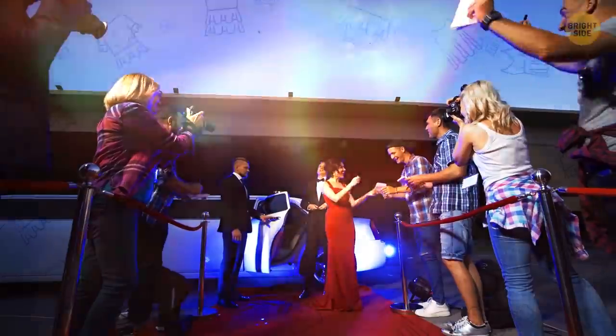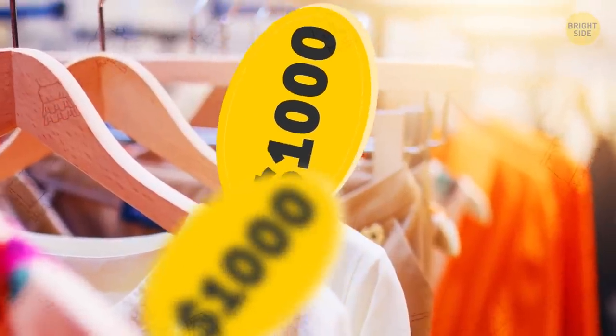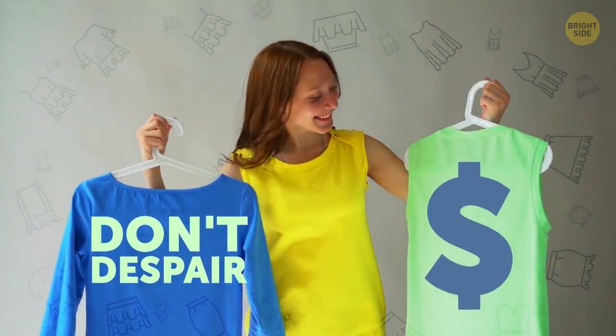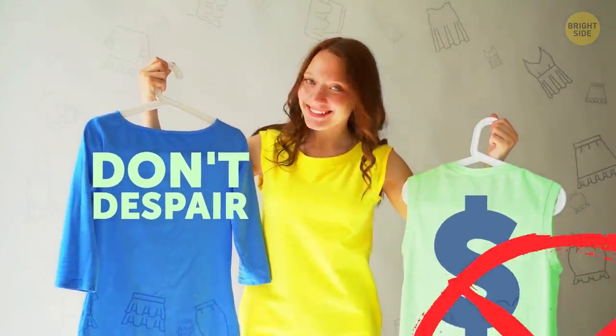You admire all those perfect and gorgeous stars who wear stunning outfits and you'd like to look like them, but it's no secret that their wardrobe can cost a fortune. Don't despair — there are ways to make your clothes look more expensive without spending too much money.